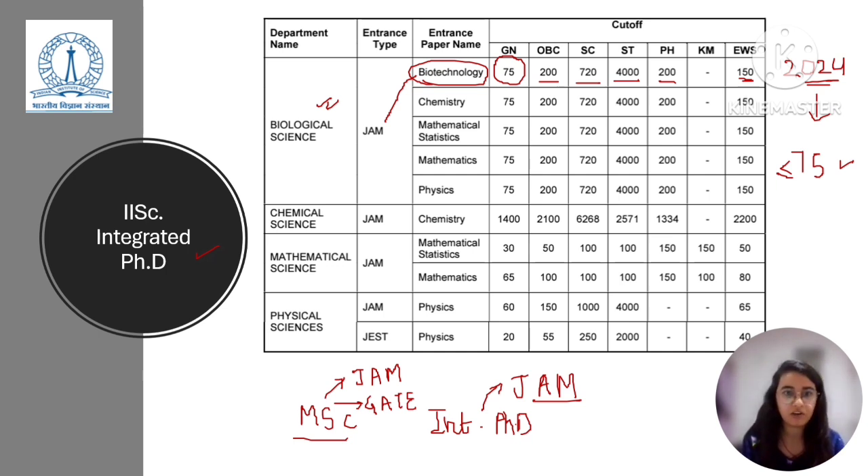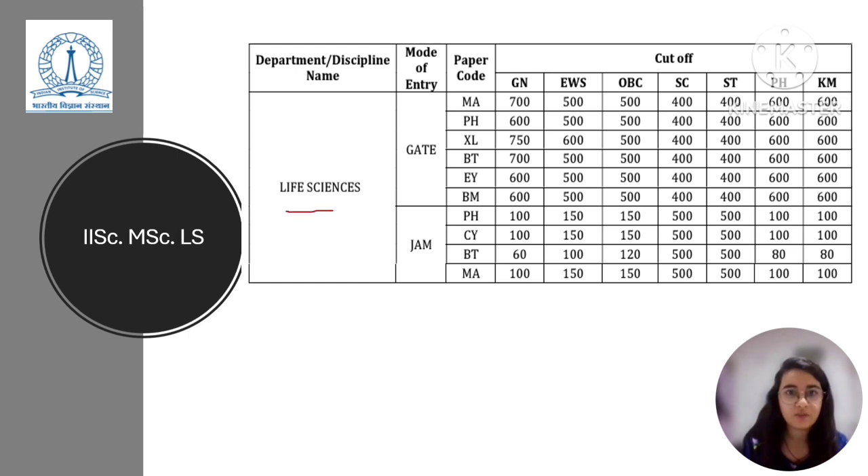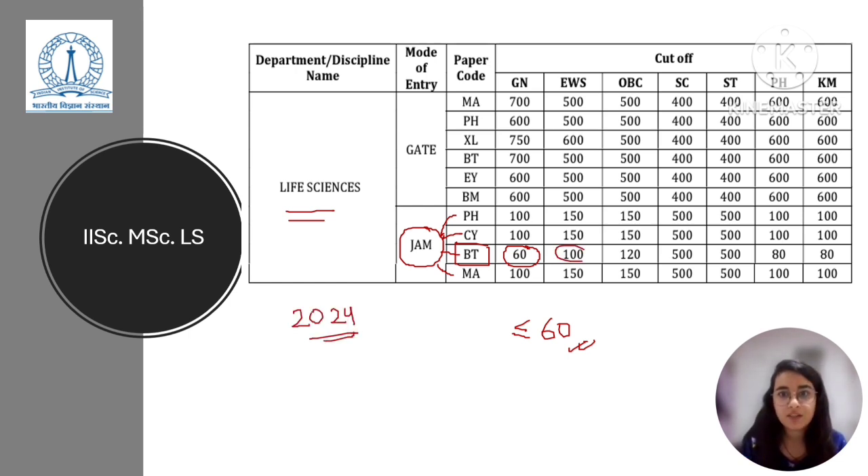For the MSc Life Sciences program at IISc, if you apply via IIT JAM, you can use JAM Physics, JAM Chemistry, JAM Mathematics, and JAM Biotechnology. If you are applying via IIT JAM Biotechnology for the general category, the cut-off rank was 60 — meaning if your rank is below or equal to 60 you were called for interview, as per 2024 cut-off reports. For EWS it was 100, for OBC it was 120, and for ST it was 500. I will mention the link in the description box so you can check whichever category you belong to.